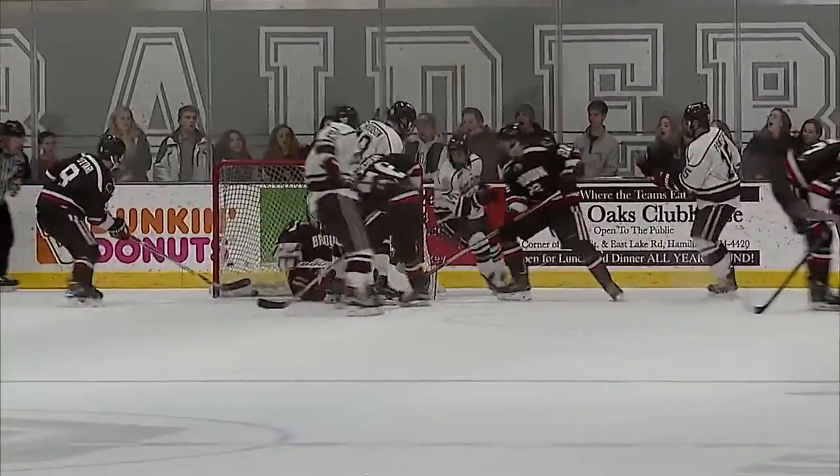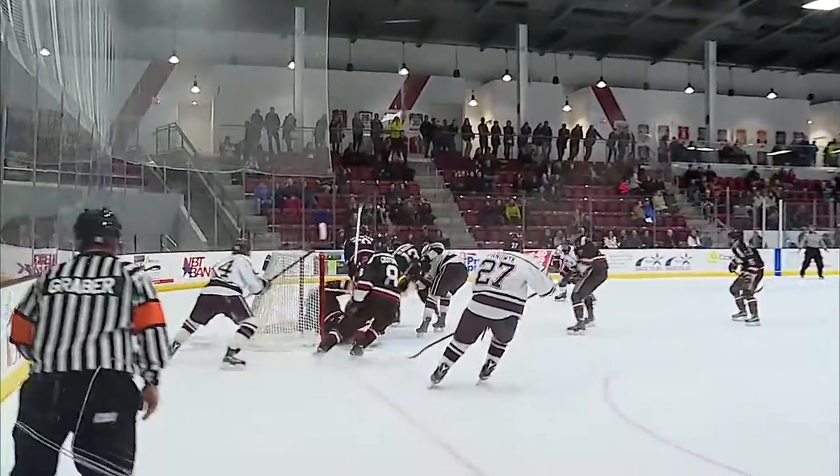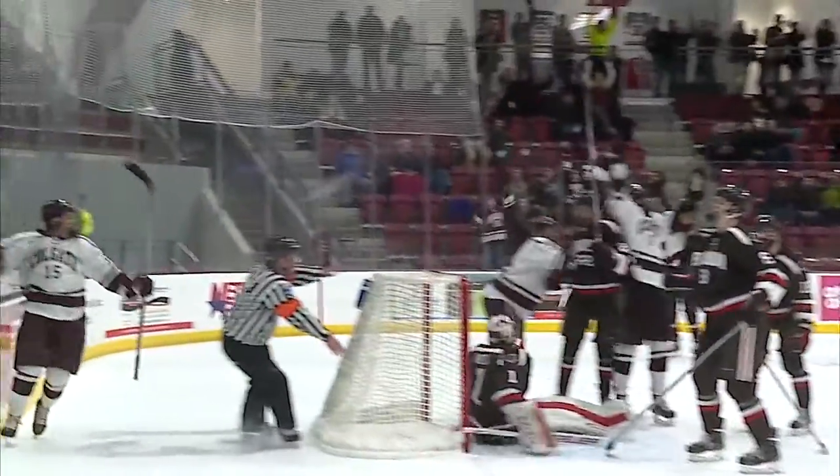Goaltender Nieto knocked out and the puck pinballs in with Nieto on the ice, and Colgate takes a 2-1 lead. How in the world did that go in?